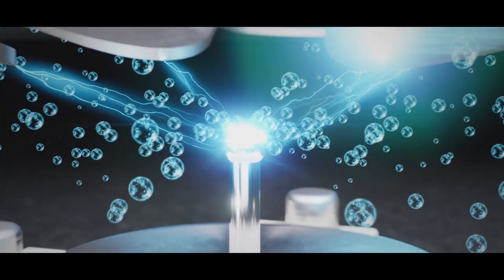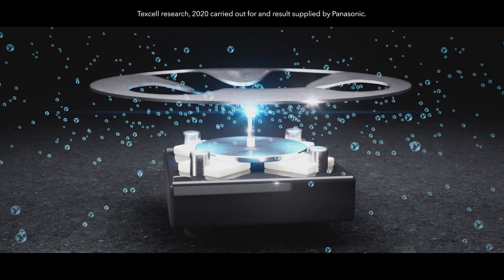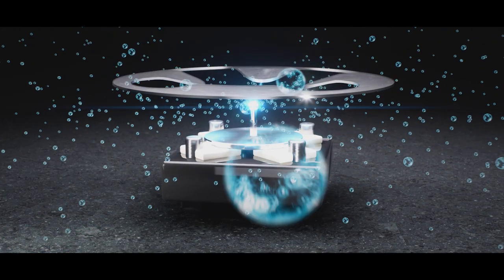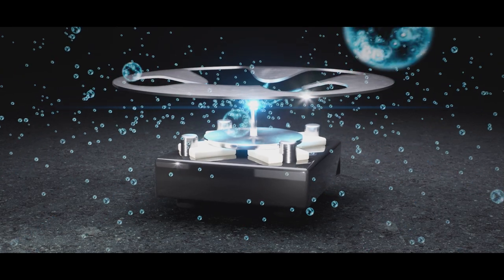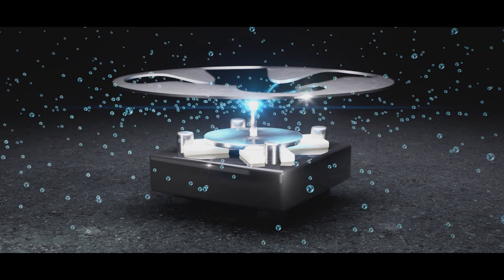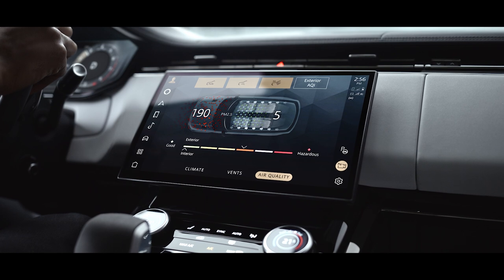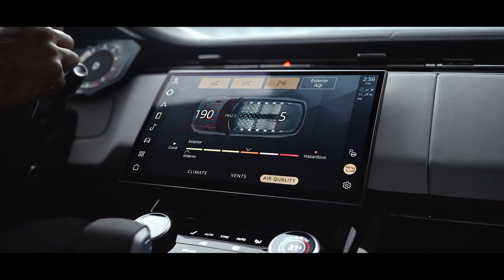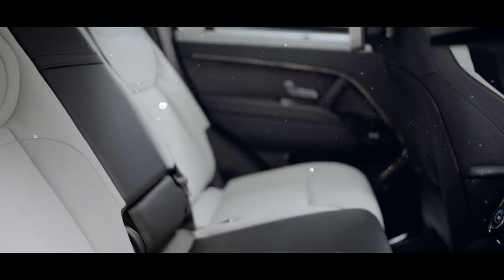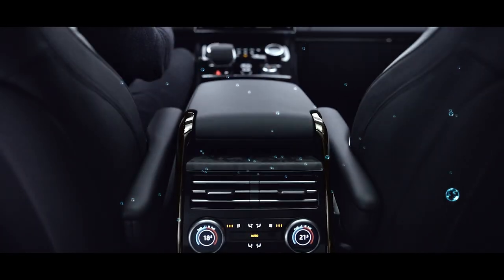The system enhances well-being and alertness by monitoring and controlling CO2 and cabin air quality. Its PM2.5 filtration and Nano-X technology significantly reduces odours, bacteria and allergens, including the SARS-CoV-2 virus. Nano-X ionisation condenses moisture from cabin air, breaking it into tiny electrically charged water molecules that react with airborne contaminants. A second Nano-X device for rear passengers ensures its effectiveness for all occupants.